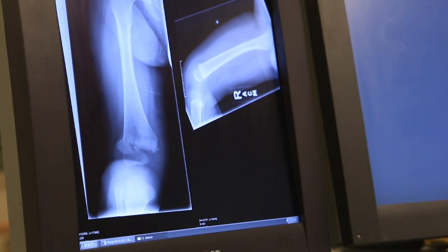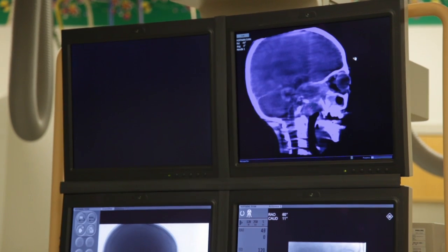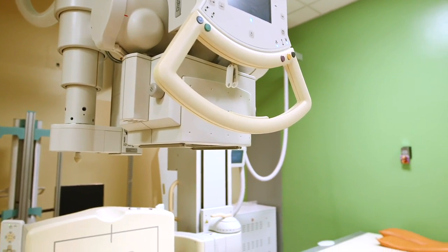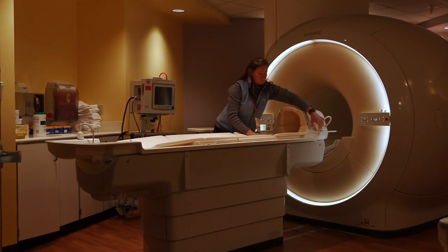Ever since the accidental discovery of X-ray technology in the late 1800s, radiology has revolutionized medical practice. The ability to see the inner structure and function of the body makes it possible to find and fix broken bones, pinpoint tumors, and measure the progress of treatments.